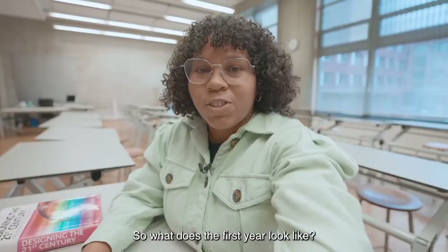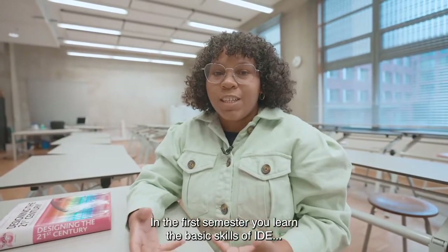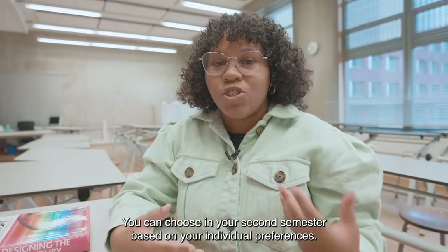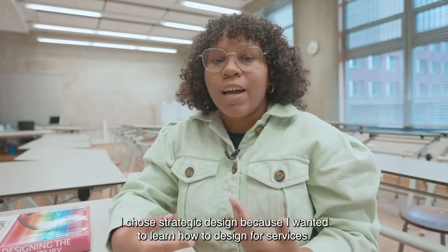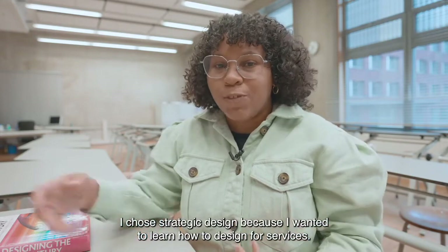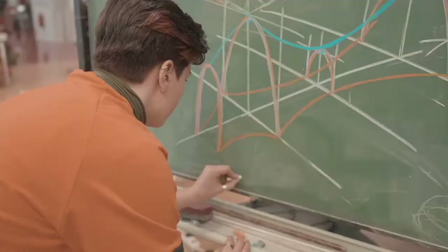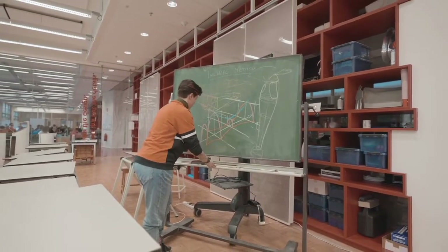How does the first year look? In the first semester you learn the basic skills of IDE that are needed for the design process. In the second semester you can choose your own track based on your individual preferences. For me, I chose strategic design because I wanted to learn how to design for services.